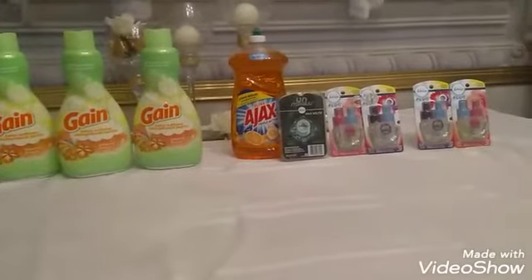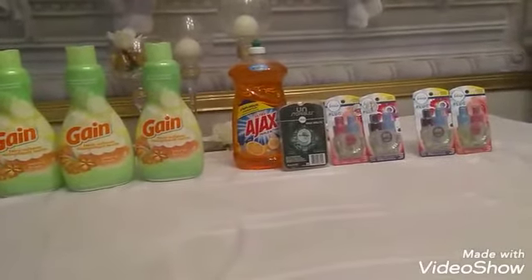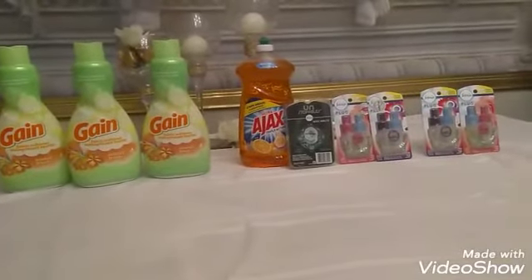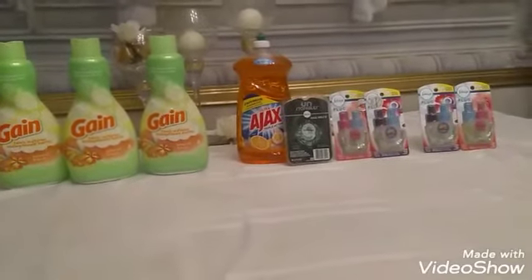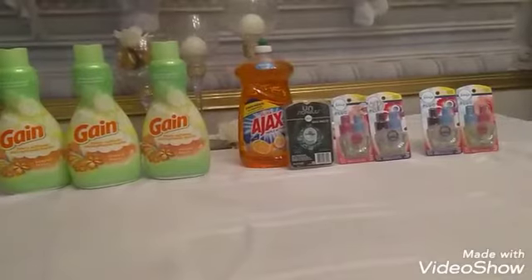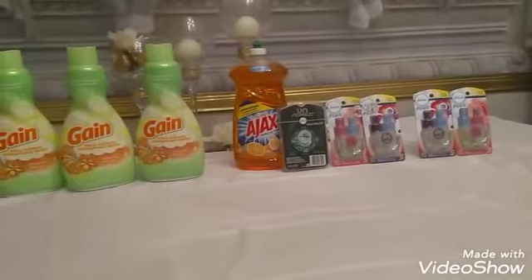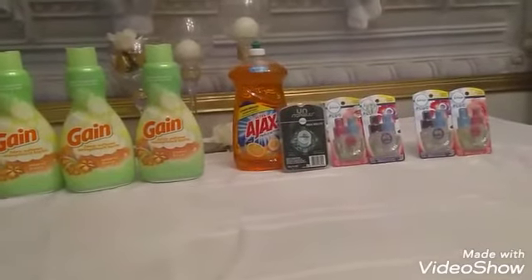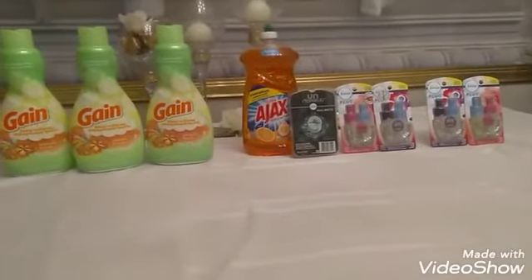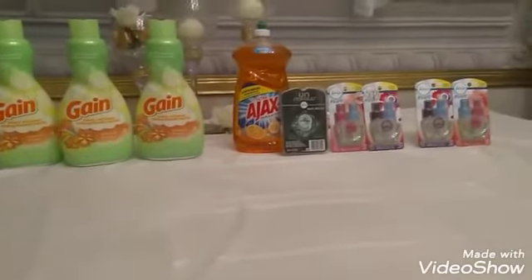I also grabbed three Febreze products. I used the buy Tuesday five dollars on the Febreze plug-in refills, and I had a digital clip — a dollar off a Febreze product — which I used for the Unstoppables. The Unstoppable wax melts were four dollars, and the refills were five dollars a piece, so they gave me a total of fourteen dollars.